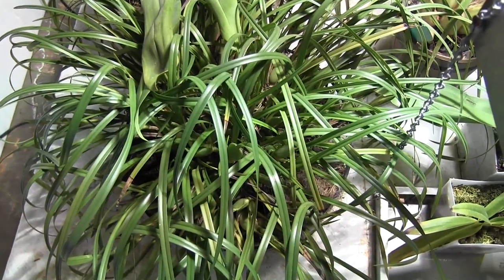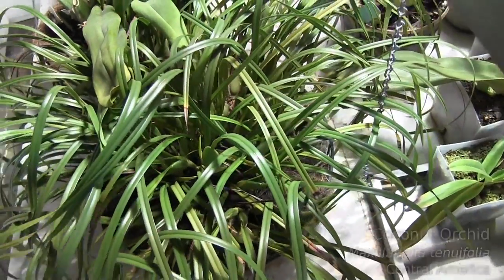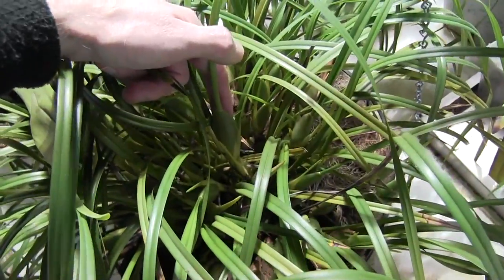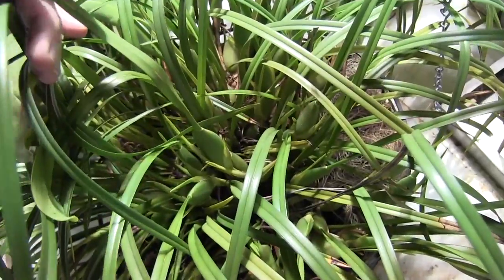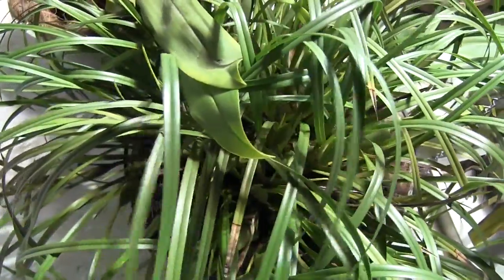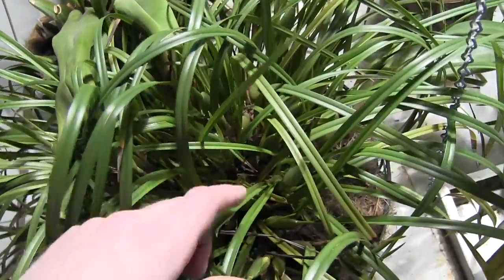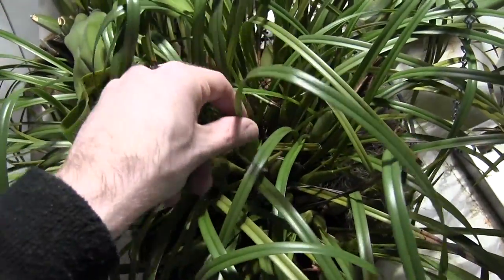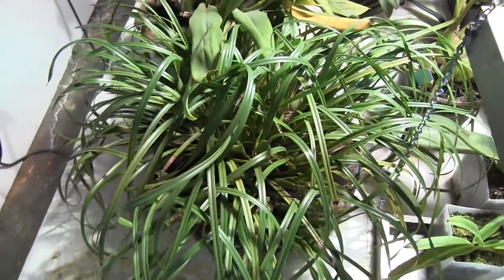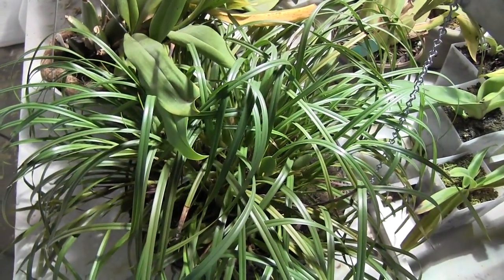Right next to the Brassia, we have the Maxilariella tenuifolia, the Max Ten coconut orchid. Over the course of the winter it's put on lots of new bulbs. I really don't ever talk about it — it's just kind of there, just gets bigger and bigger. This year, if all these new bulbs bloom, it's going to be a really nice show. Usually the flowers are way down in the plant, but on these new bulbs the flowers will be higher up, so that will be a nice show. It bloomed last year in June, so I'll be looking for buds in the next couple months.